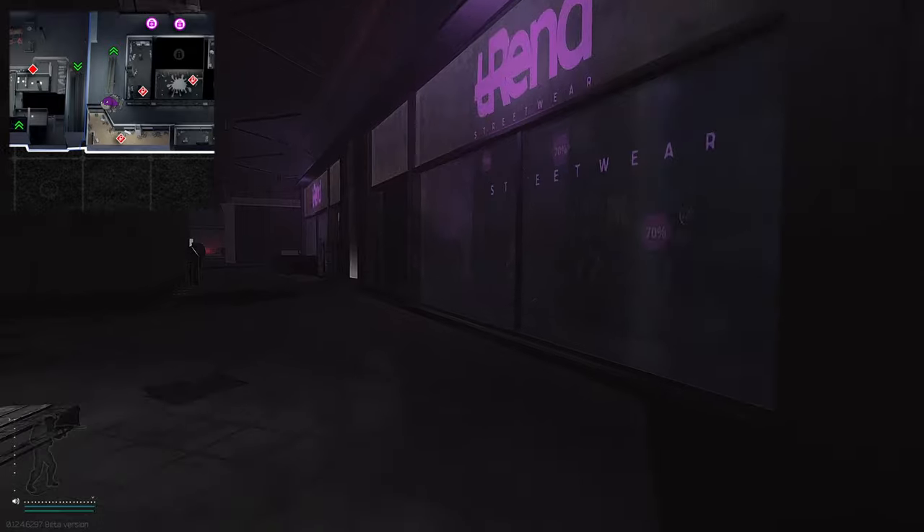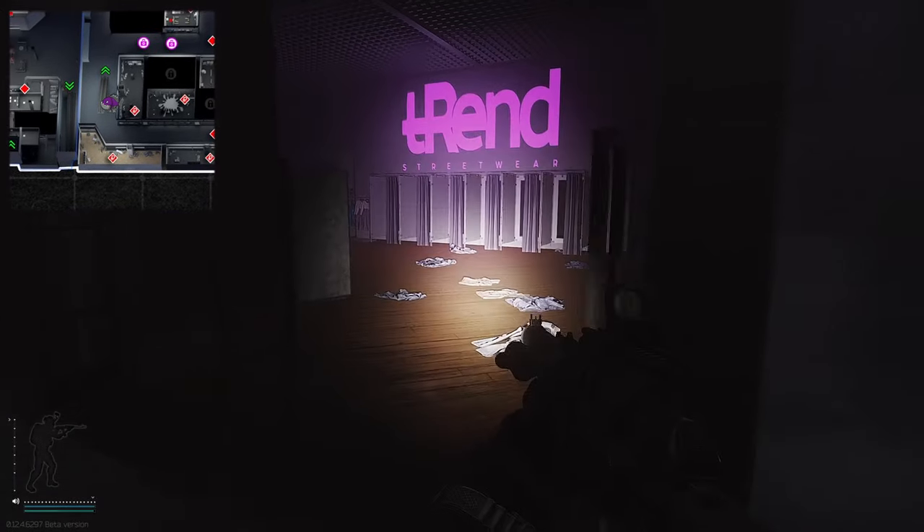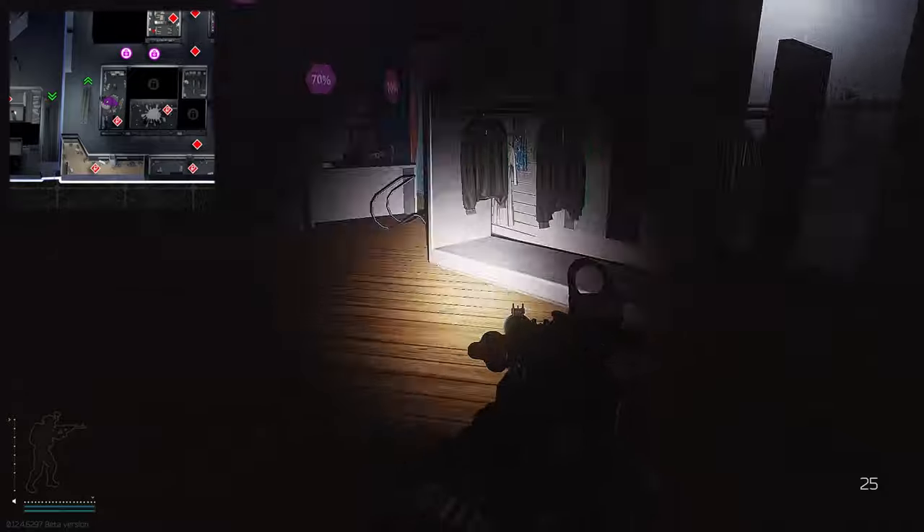Trend is one of the best locations I've personally found to find fleece. Don't forget to always check down the bottom of the shelves here as well.